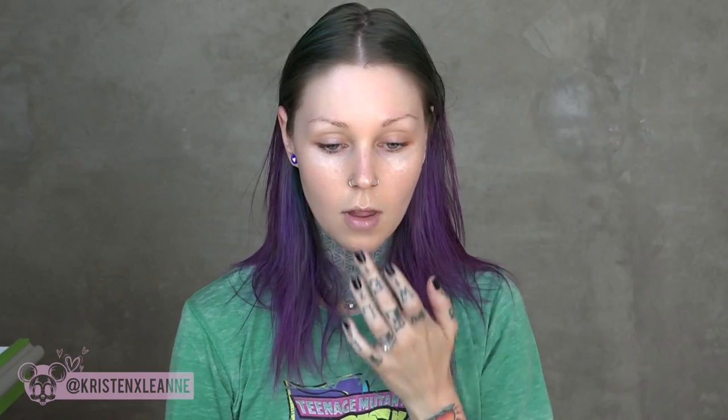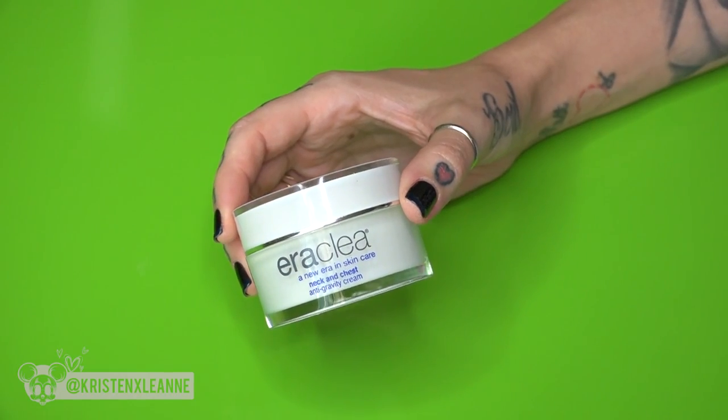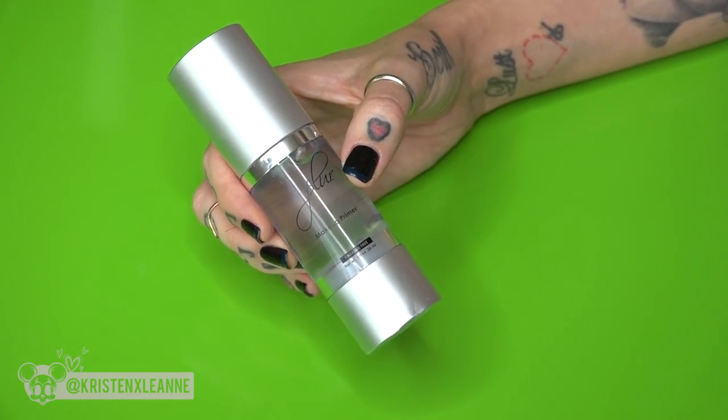I'm putting on my era clay ever moist lip balm so my lips aren't crusty when I apply lipstick. Now I'm moisturizing my face using my era clay neck and chest moisturizer — it works great on the face too. Next I'm applying my blur face primer all over, about a dime-sized amount, rubbing it under my eyes and on top of my eyelids as well.